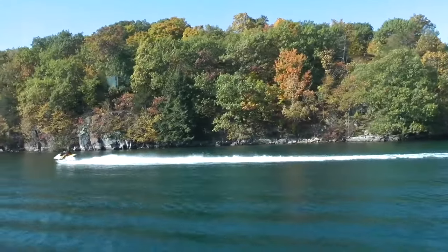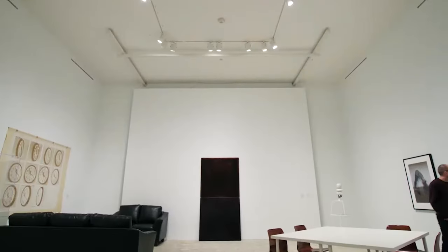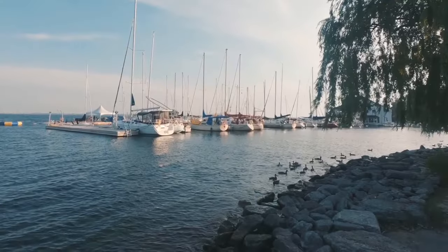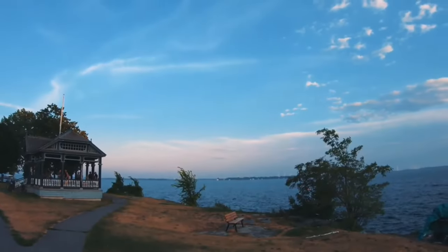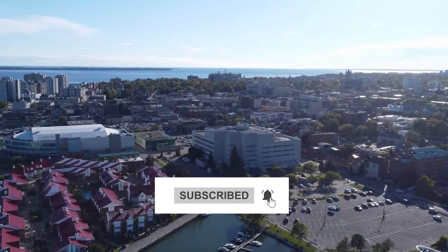So these are the top 10 best things to do in Kingston. Do you agree with our list and think that visiting Fort Henry is the best thing to do in Kingston? Share your views in the comments section below and don't forget to subscribe to our channel, The Travel Boss. Thanks for watching.